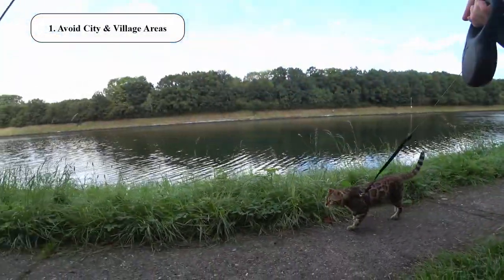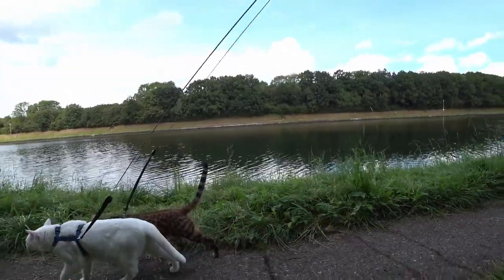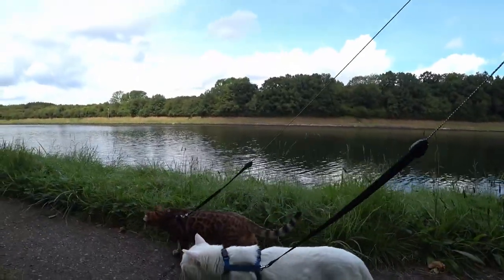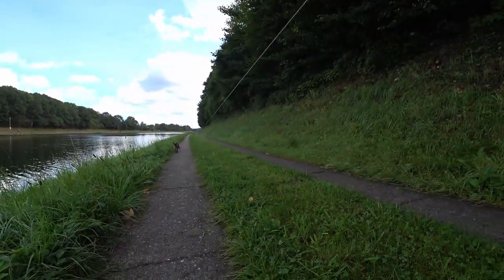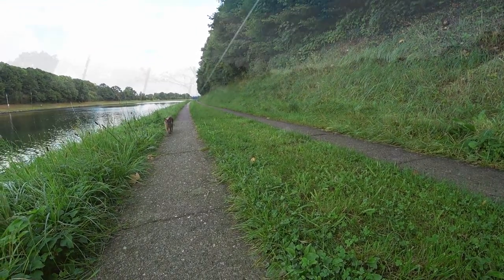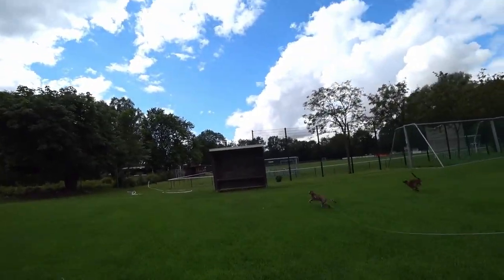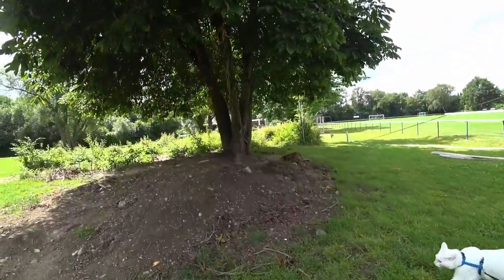Number 1: In city and village areas the risk of fleas is high — they come from all the outdoor cats and dogs running around. This also includes parks, football fields and similar. In nature, meaning forests, wild meadows, beaches or similar, the risk of catching fleas is almost zero. My cats caught their fleas those 2 times on a football field. I have often seen outdoor cats running around there, and people walking their dogs.